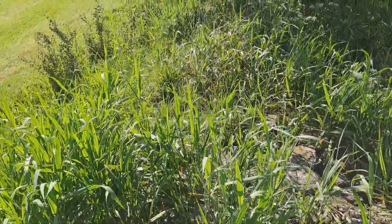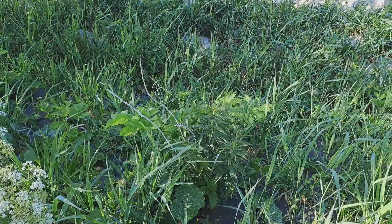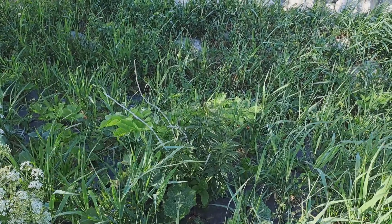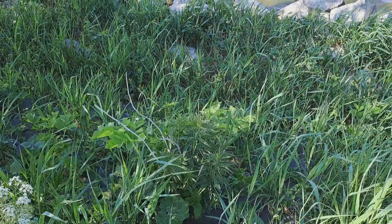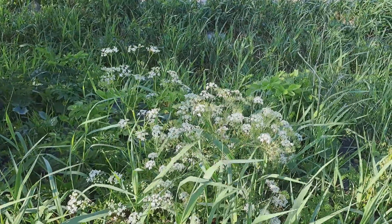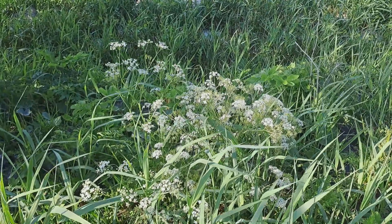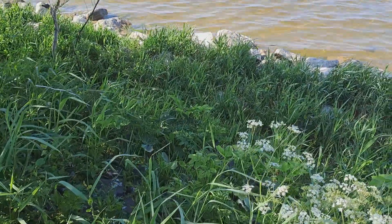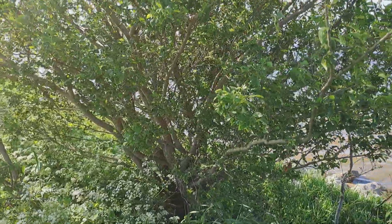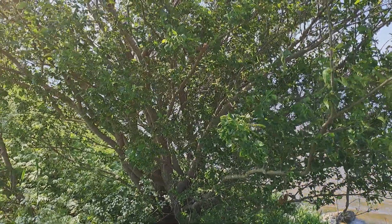My plant knowledge is lacking especially here. That's 'Hemelsloetel' — the key to heaven. Not sure if the plant has properties that warrant that name. And this is 'fluitenkruid' — whistleweed. I'm gonna give you Frisian names and names we made up ourselves. An elm tree — what's an elm tree doing here?